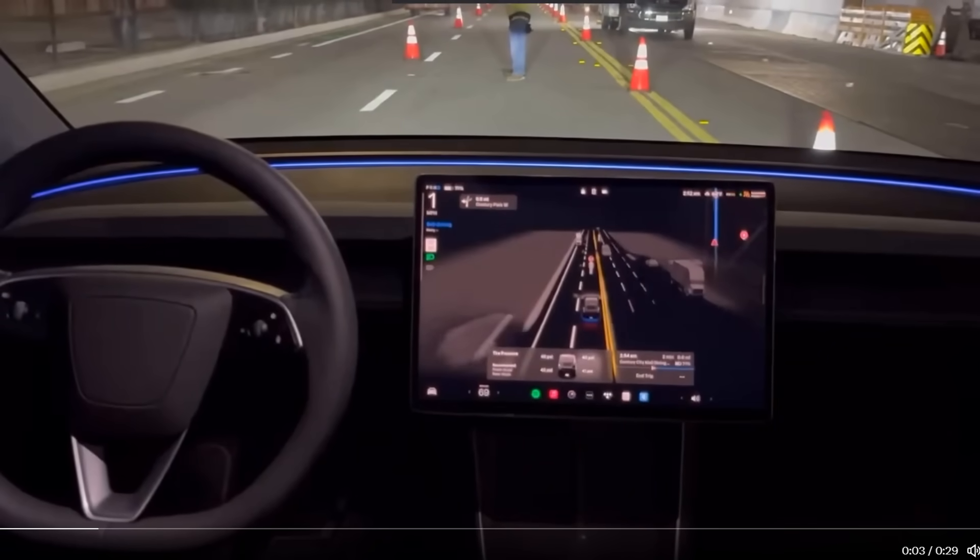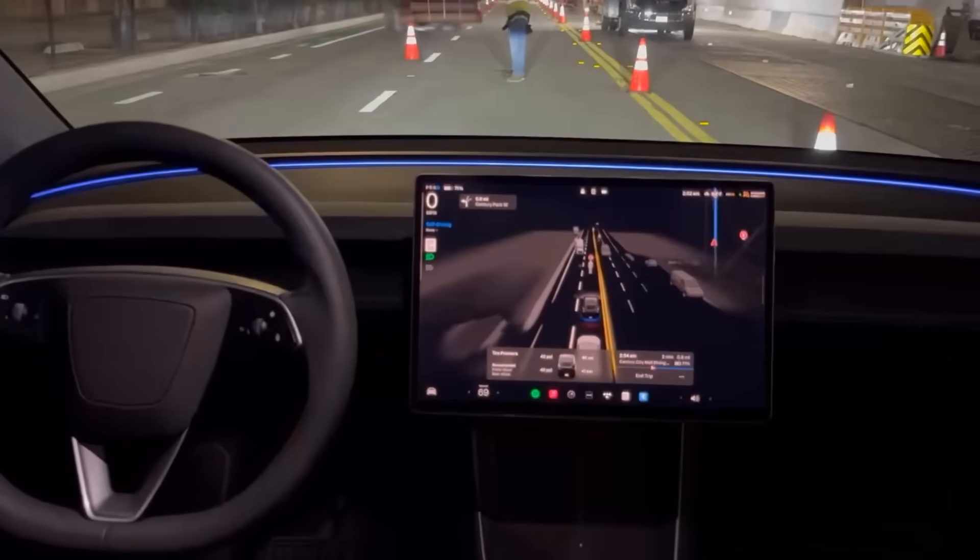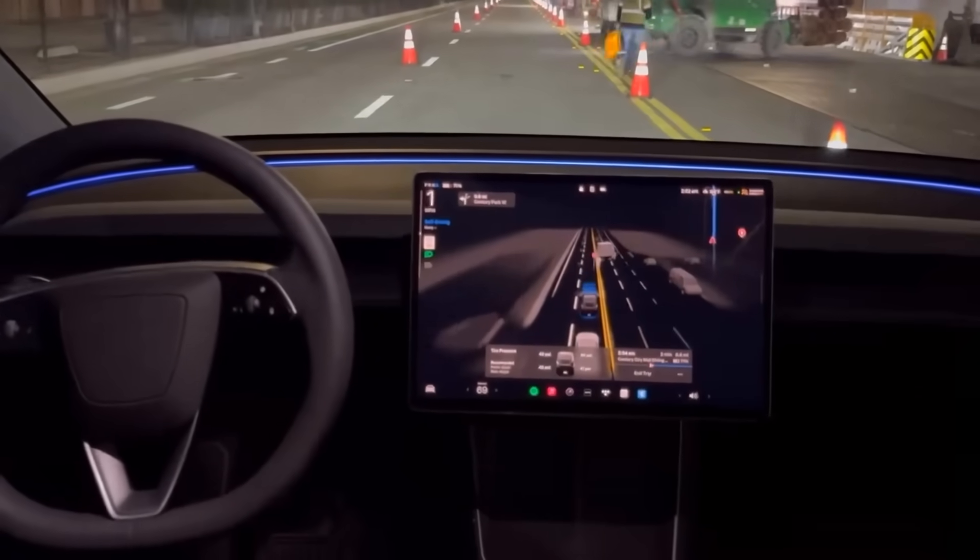In a vision-only demonstration, Zach shows FSD version 14.1 approaching a construction zone with a worker holding a stop sign. The car stops, and once the worker flips the sign, it continues on. This system can read signs — it is pure AI.